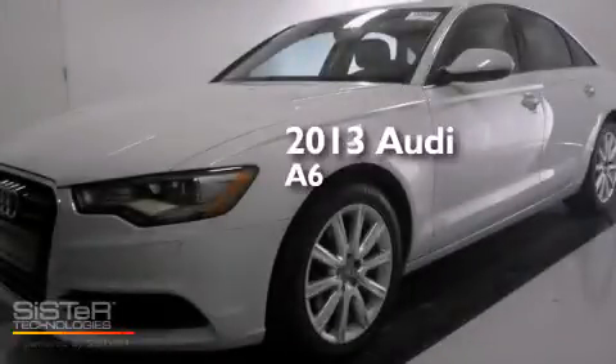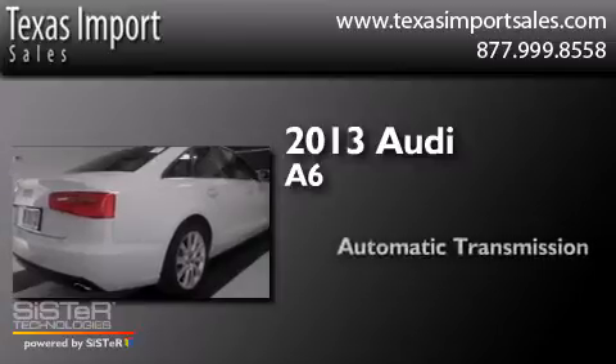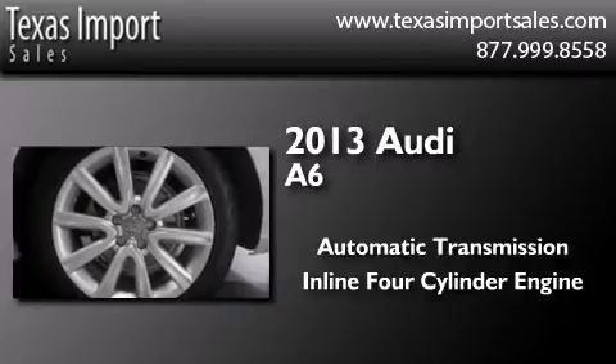This is a 2013 Audi A6. This four-door sedan has an automatic transmission and an inline four-cylinder engine.